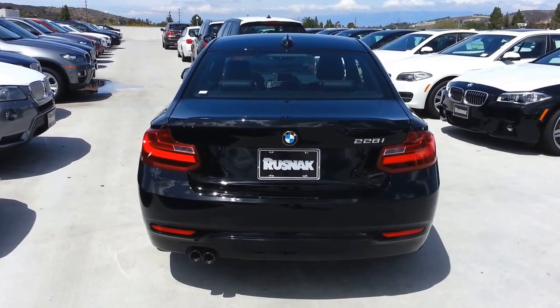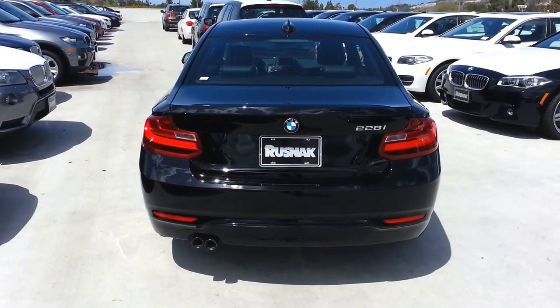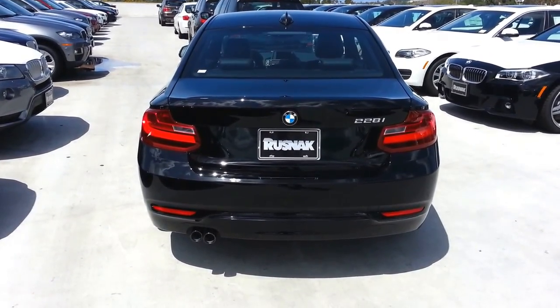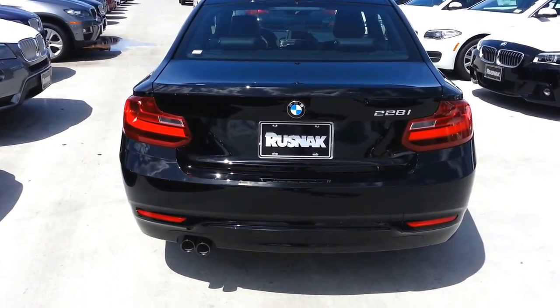This one's black, so some of the Sportline stuff's not going to show up — it's just going to match. Like that little piece down there just above the exhaust pipes. Exhaust pipes are black — that's Sportline. The mirror covers will come black too.